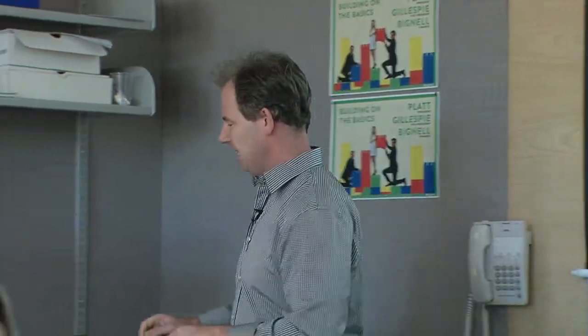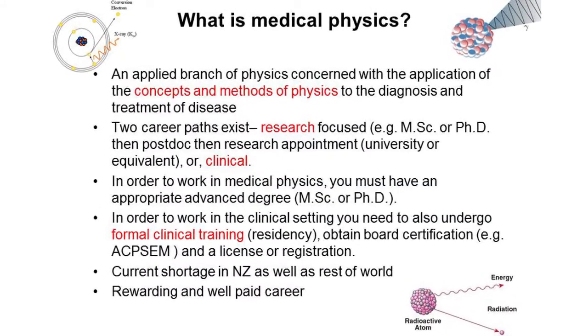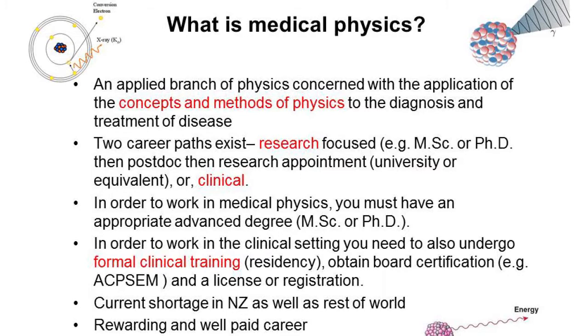From the medical physicist's perspective, what we concentrate on is the interaction of ionising radiation with tissue. There are two sides: the imaging side and the treatment side. Medical physics is an applied branch of physics concerned with the application of concepts and methods of physics to the diagnosis and treatment of disease — so there's already that split between diagnosis and treatment.